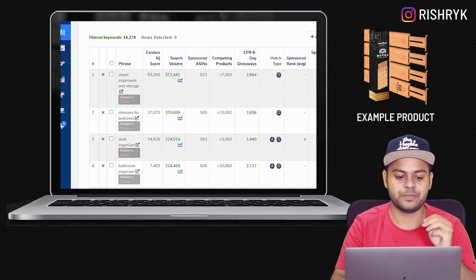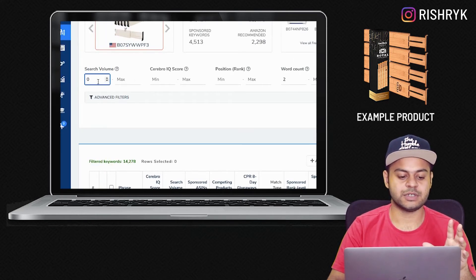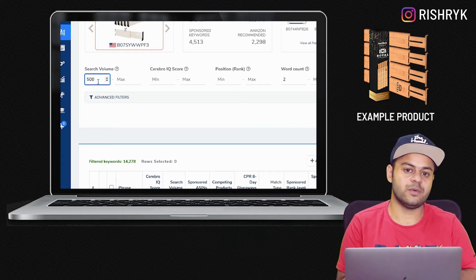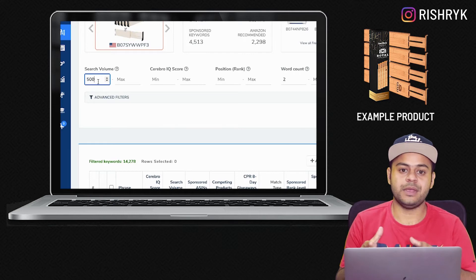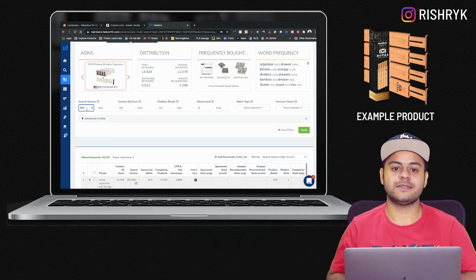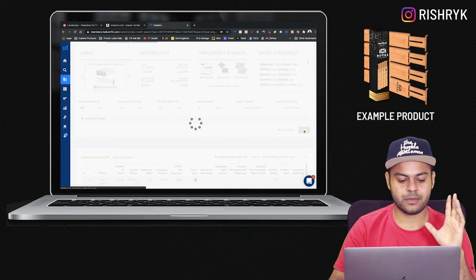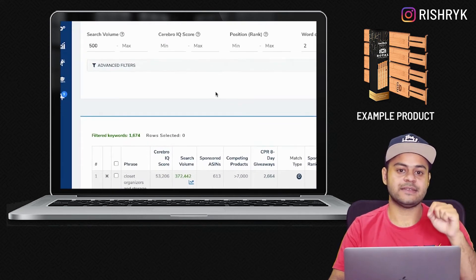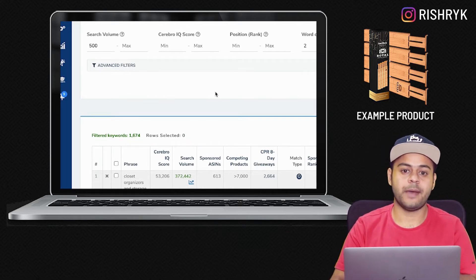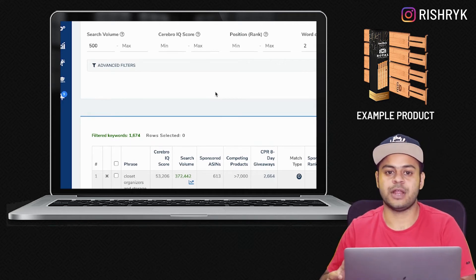The first thing I like to do is set the minimum search volume to 500, which will filter this list of 14,000 keywords and only show keywords searched on Amazon at least 500 times a month. After applying this filter, our list has dropped from 14,000 to 1,674 keywords. If we were to manually look at 1,674 keywords, we could potentially do that in a couple of hours — so this is now much more efficient.